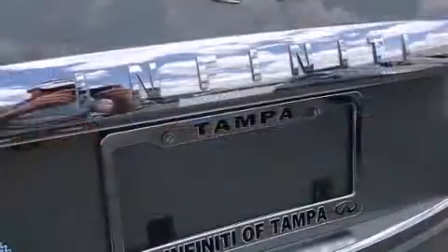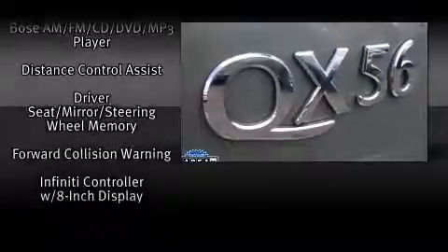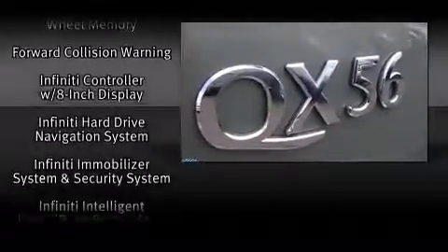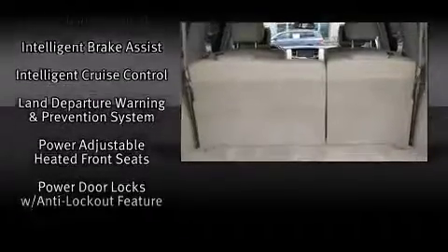You and your passengers will enjoy the stereo system, which includes a CD player with MP3 capability, rear-mounted audio controls, a 9-gigabyte hard drive, and 13 speakers, ensuring optimum sound no matter where you're seated.